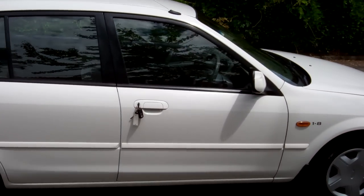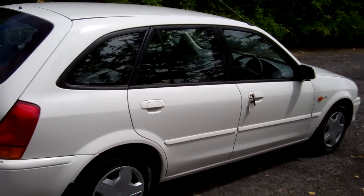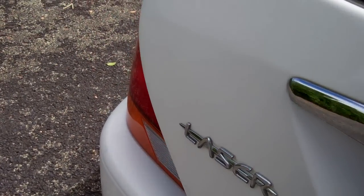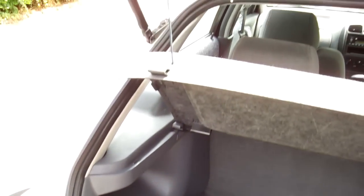Looks good in white. Basically the same as a Mazda Familia, made by the same people. There's your boot space — we've got that rear parcel tray, always handy.